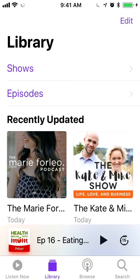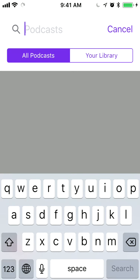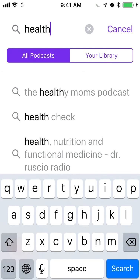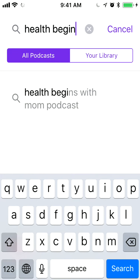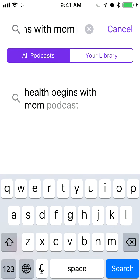For this example, I'm going to talk about my show. You're going to click on Search, and then here in the search bar you will search the podcast name. My podcast name is Health Begins With Mom, and as you can see, it appears right there.